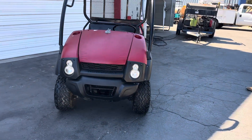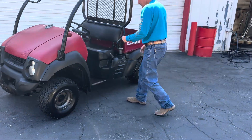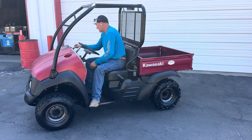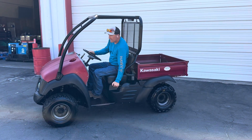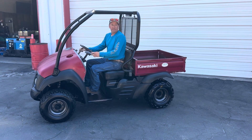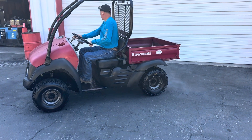Needs a teeny bit of work. Go ahead and fire it up, Brent. We'll see if they can figure out what the problem is. See how nice it runs? Idle's good. That's not too bad.